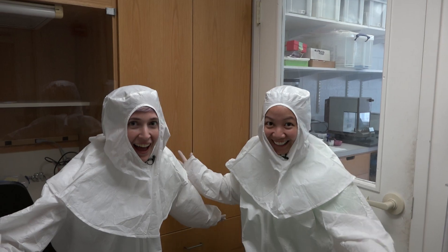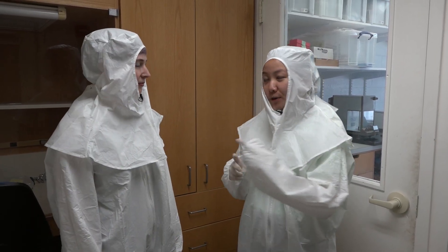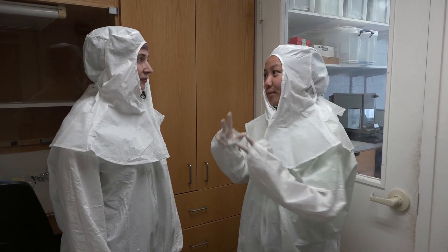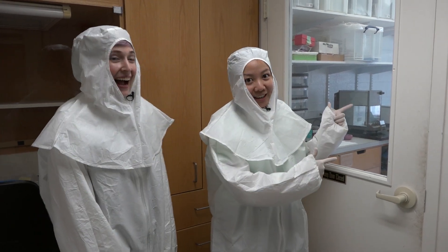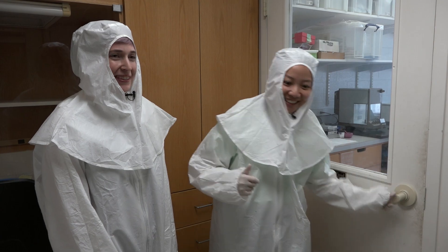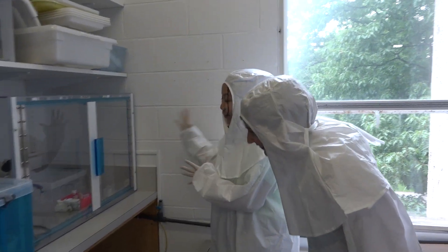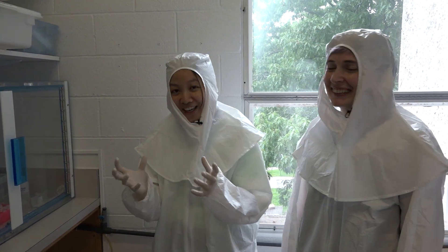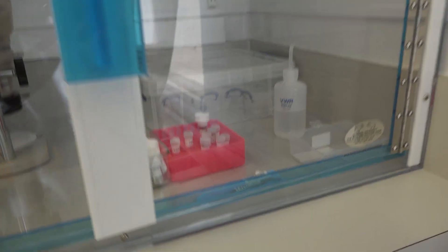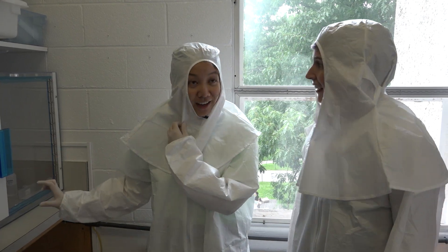We're wearing those suits so that we don't contaminate our samples — all of the experiments have to be done in a very clean environment. This is the clean room where the samples are kept. The moon rocks are actually just a few milligram powders of debris stored in jars that NASA sent to the lab.